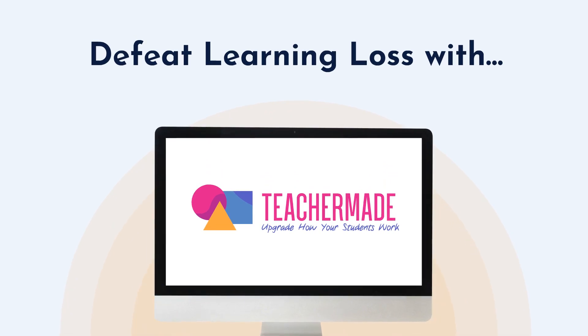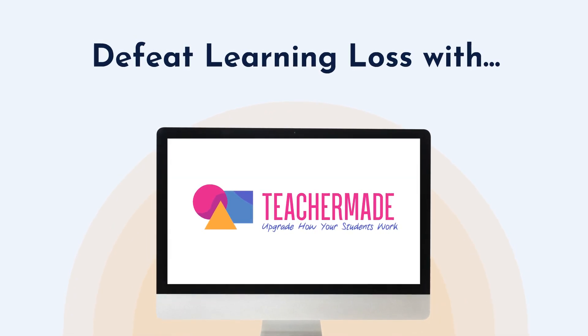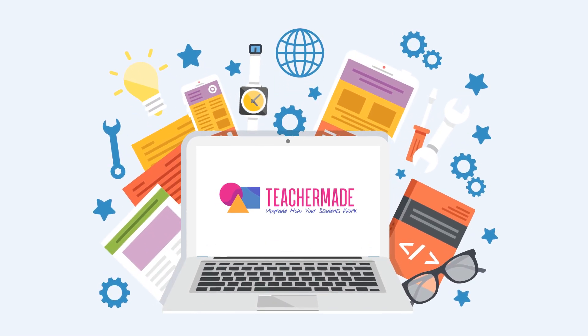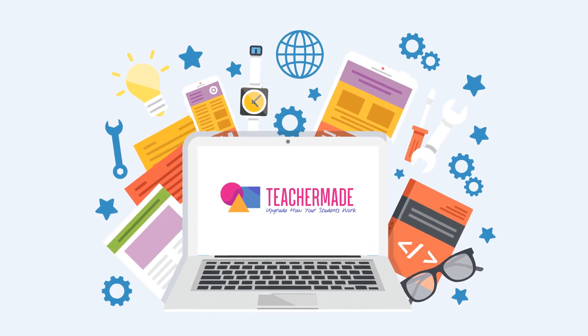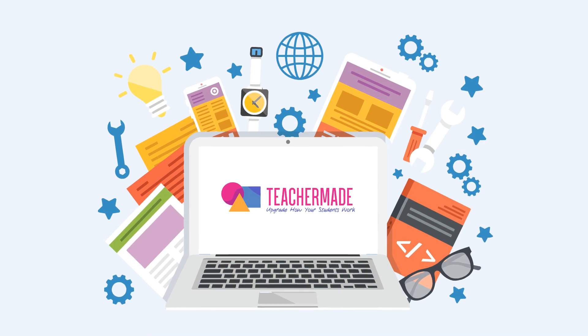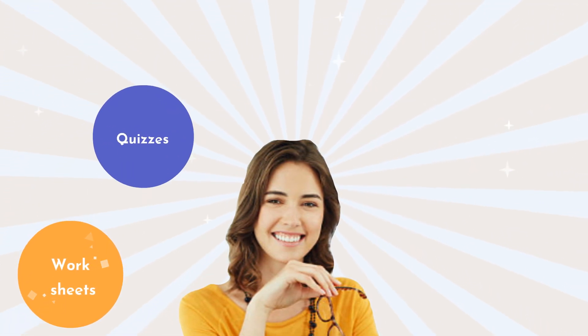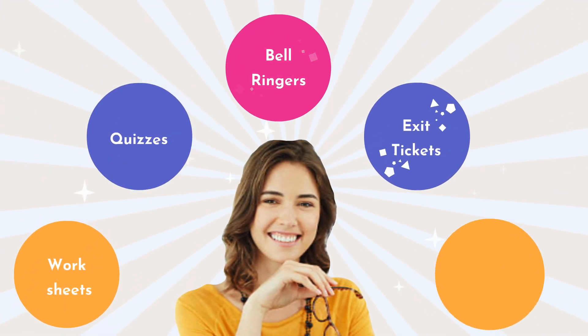It frees you from the drudgeries of teaching while amplifying your impact on your students. In its simplest form, Teacher Made takes all of your paper worksheets and turns them into digital interactivities that are auto-graded for you. Busy teachers report that this feature alone saves hours each week and makes Teacher Made their go-to app for worksheets, quizzes, bell ringers, exit tickets, and homework.